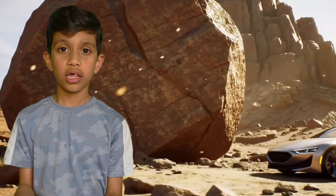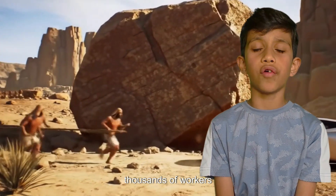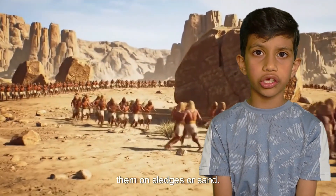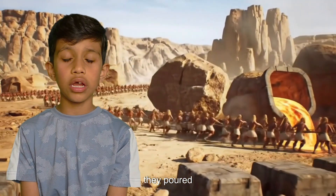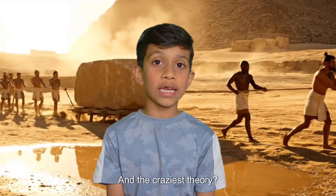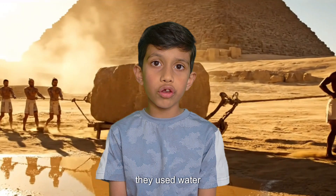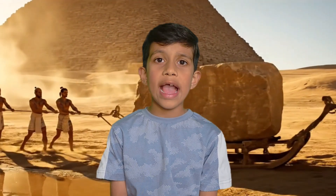Okay, but how did they build it? These blocks are heavier than cars. Some say thousands of workers dragged them on sledges over sand. Others believe they poured limestone like giant Lego blocks. In the craziest theory, some scientists think they used water to make the sand slippery and easier to move the stones.